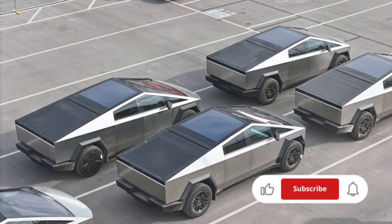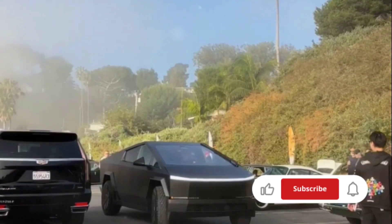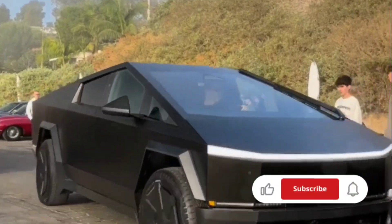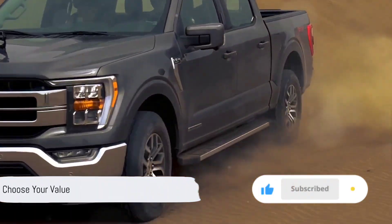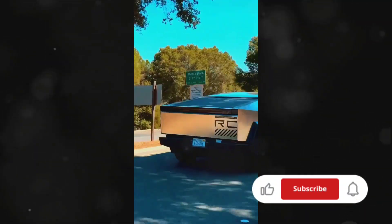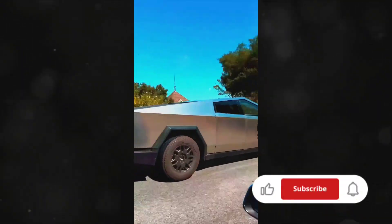So, after comparing these two vehicles side-by-side, where do we stand? It's clear each has its strengths. The Tesla Cybertruck shines in technology and range, while the Ford F-150 excels in off-roading capacity and resale value. The cost and power? Well, that's a close call. Ultimately, the best choice hinges on what you value most in a vehicle. Whether you choose the Tesla Cybertruck or the Ford F-150, you're in for a ride that's packed with power, innovation, and style. Thanks for watching.